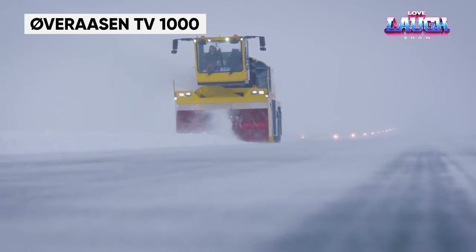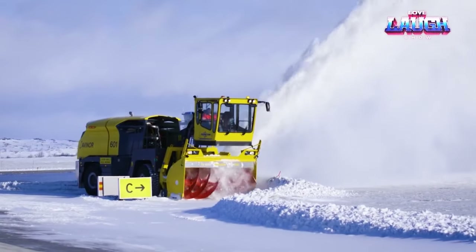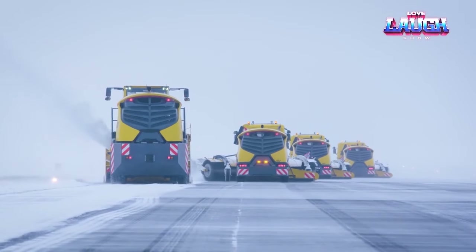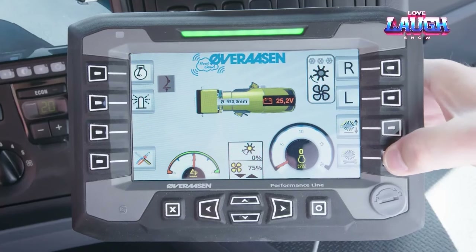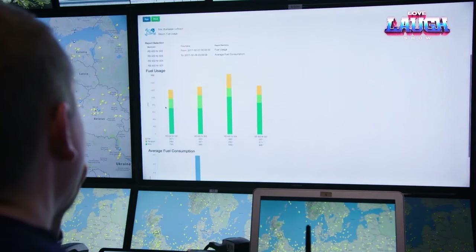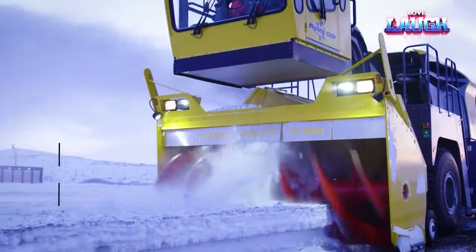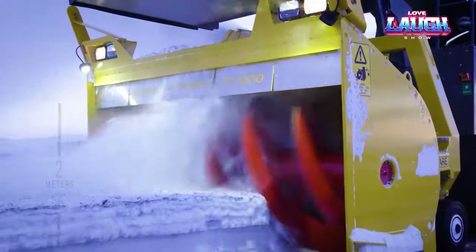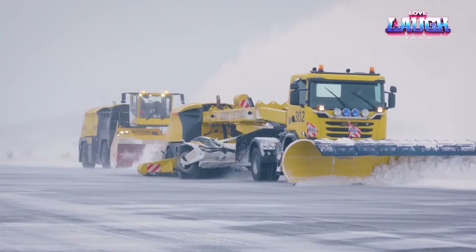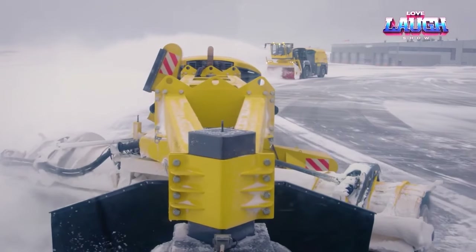Istanbul Airport once suffered a severe snowfall that caused the cargo terminal's roof to collapse — a glaring example of the complications snow creates for airports worldwide. A game-changing solution has emerged: the TV 1000 Snowblower, capable of clearing a whopping 15 million pounds of snow per hour, and its counterpart the TV 1000 Plus, with an even more impressive 17 million pounds per hour. Both models can propel snow up to 115 feet and feature avant-garde cabins offering operators supreme visibility and comfort, even in the harshest conditions.